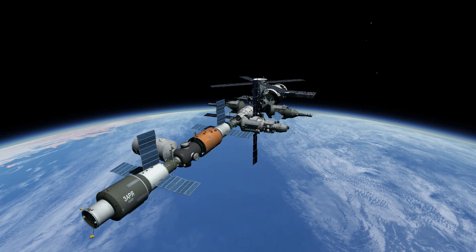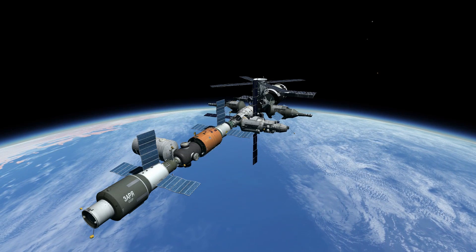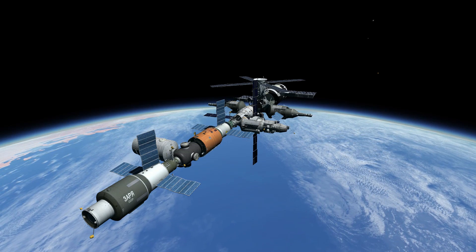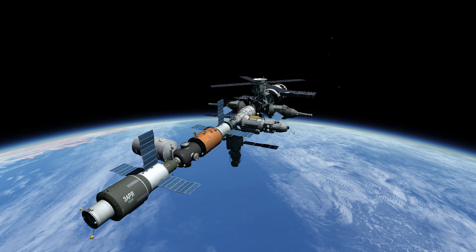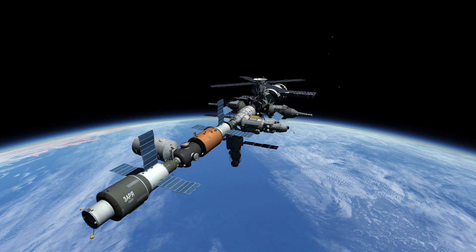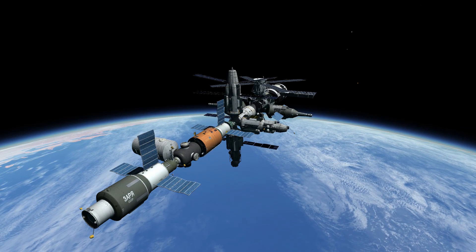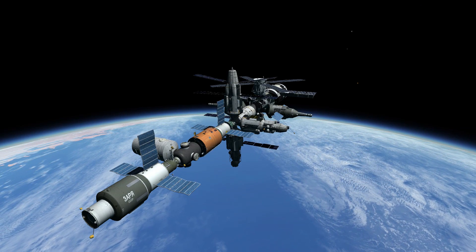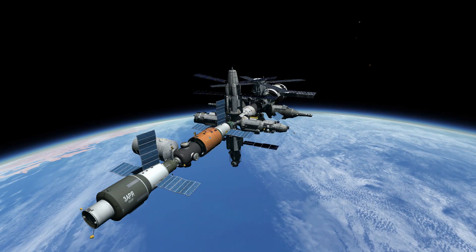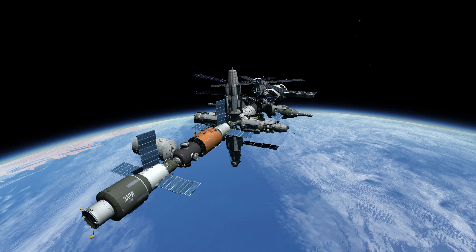Over the next several years, additional modules were added to the Mir node, starting in November 1989 with the Kvant. In May 1990, Kristall was added, which would give extra space for docking. In May 1995, Spektr joined the station, and its four solar panels added extra power generation capacity. In April 1996, Priroda, with its array of scientific capabilities, became the final module to dock to the Mir multiport node.